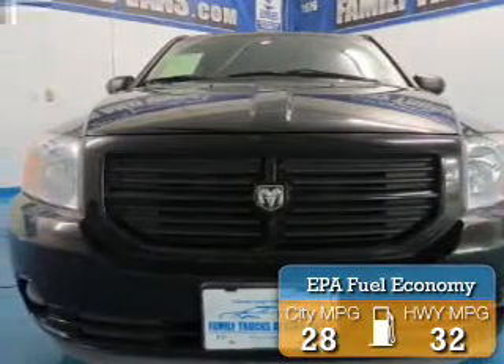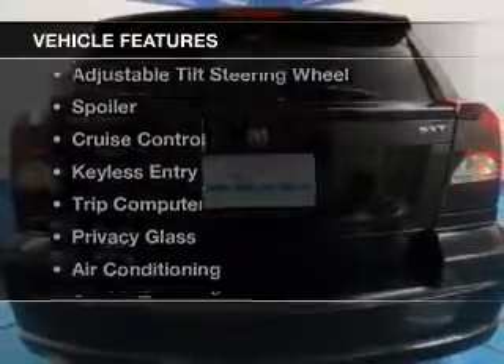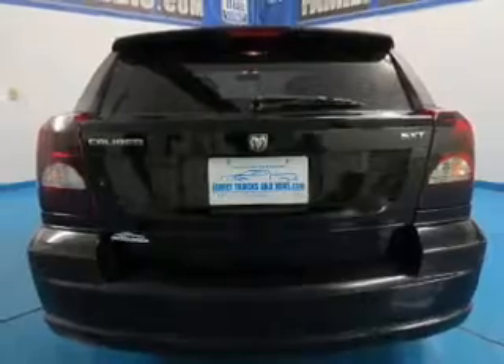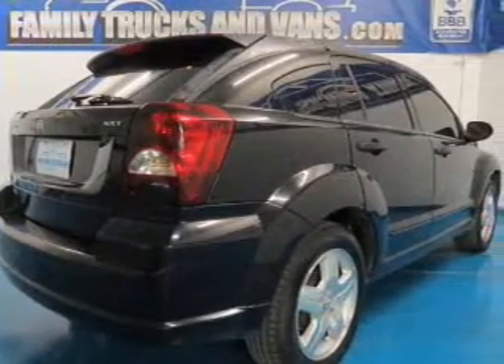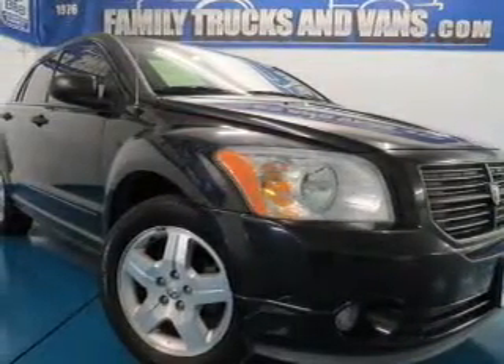Great fuel efficiency saves you money by requiring fewer trips to the gas station. The features include a sunroof, digital audio input, an adjustable tilt steering wheel, a spoiler, cruise control, keyless entry, a trip computer, privacy glass, air conditioning, and power door locks.